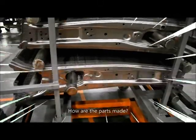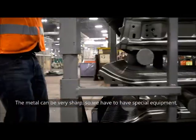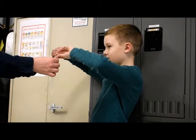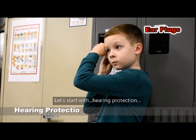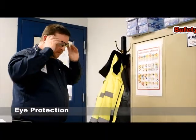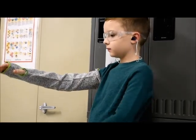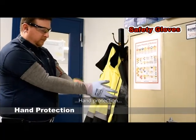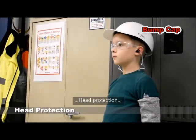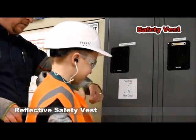How are the parts made? Well, before we make any parts, we have to make sure we're safe while we work. The metal can be very sharp, so we have to have special equipment that we call Personal Protective Equipment, or PPE. Let's start with hearing protection, eye protection, arm and wrist protection, hand protection, head protection, foot protection, and finally, a reflective safety vest.